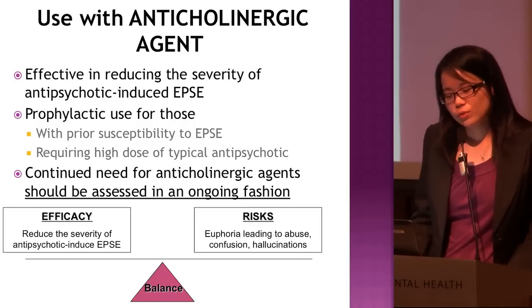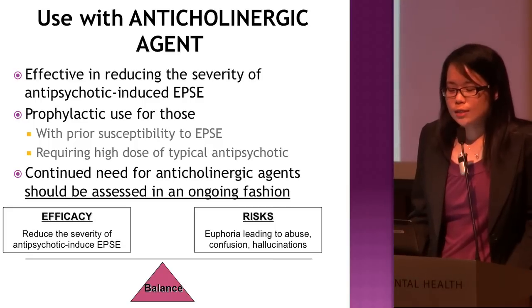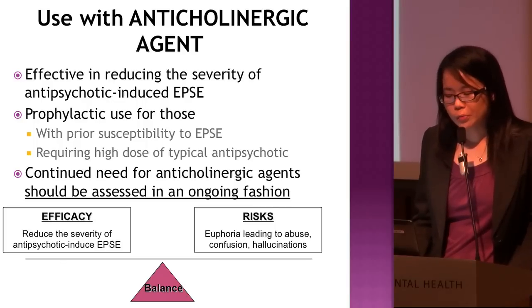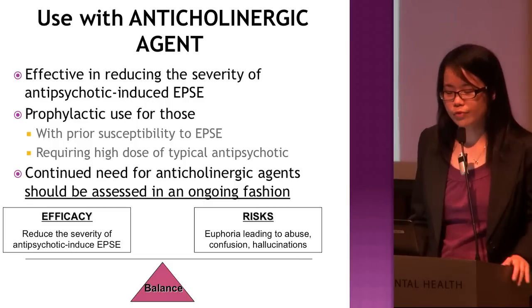For prophylactic use of anticholinergics, it is recommended for patients who are susceptible to EPS, have had previous bad experiences, are antipsychotic-naive young patients, or require high doses of typical antipsychotics. When giving anticholinergic agents, we really need to balance the risk and benefit.